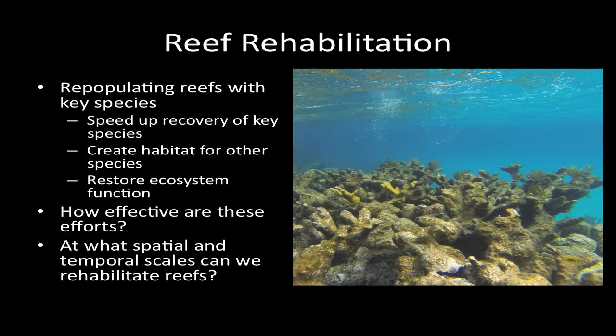We want to see if we can speed up the recovery of these species, which should help create habitat for other species, restore ecosystem function, and jumpstart recovery of these reefs in general. But we don't know how effective these efforts are, or the spatial and temporal scales over which this kind of rehabilitation is possible.